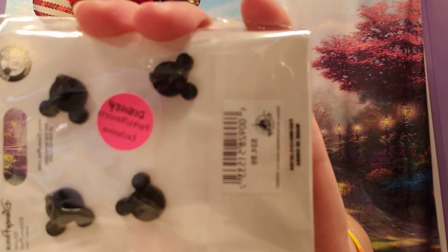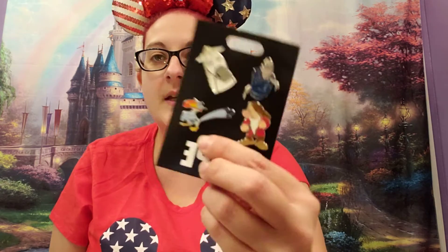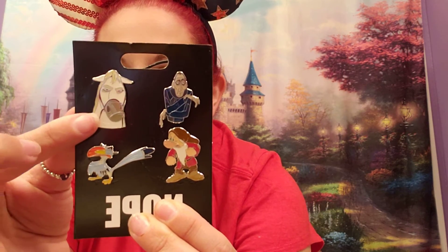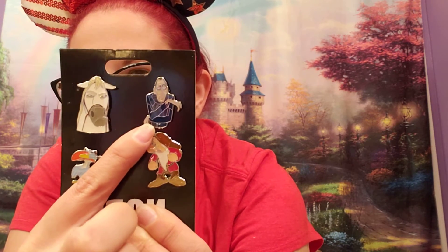The first item I see is a set of pins — let me get it out of the plastic. It does have the park exclusive sticker on it, which means it's only available in the parks. And we have Zazu, Grumpy, the horse from Rapunzel, and the critic from Ratatouille.